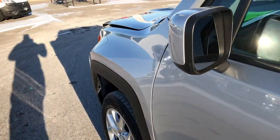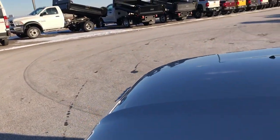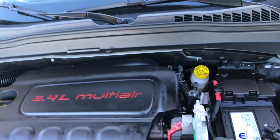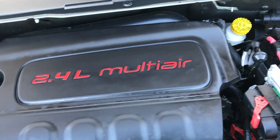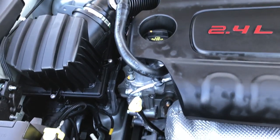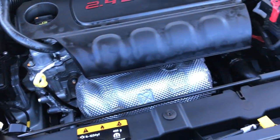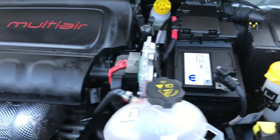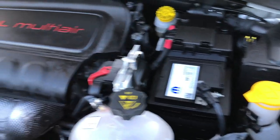We'll take a quick look under the hood at the 2.4 liter multi-air motor — 180 horsepower on this vehicle. Engine bay is very clean, runs very smooth. This vehicle has been fully safety inspected by our Chrysler certified technicians in our state of Wisconsin certified inspection.